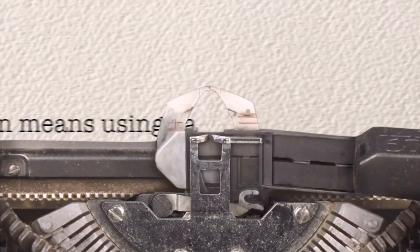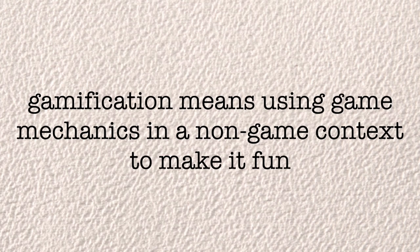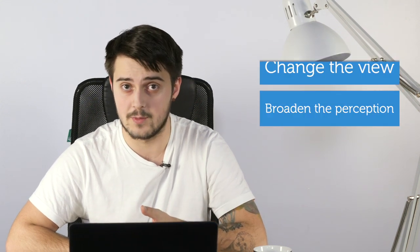Let's start with some essentials. Basically, gamification means using game mechanics in a non-game context just to make it fun. Actually, it also helps to change the view and broaden the perception of the subject. The whole gamification is based on one simple model: the pyramid of elements.